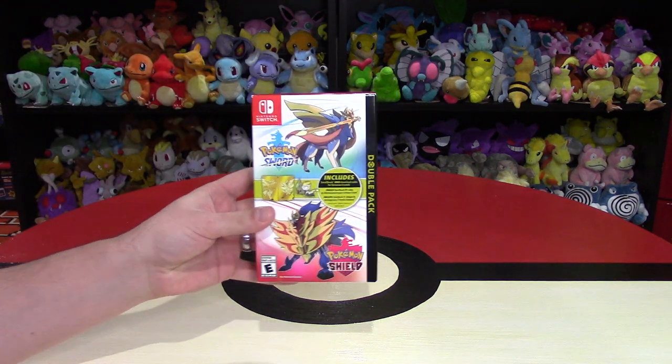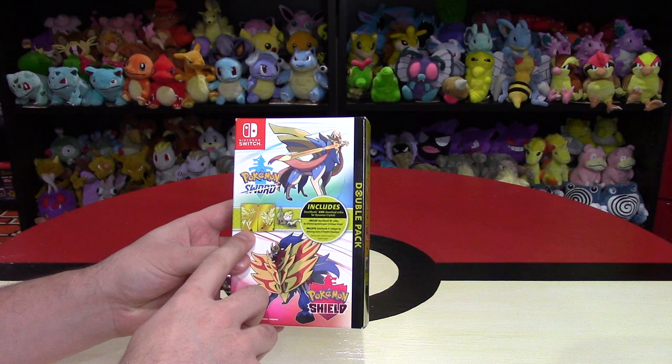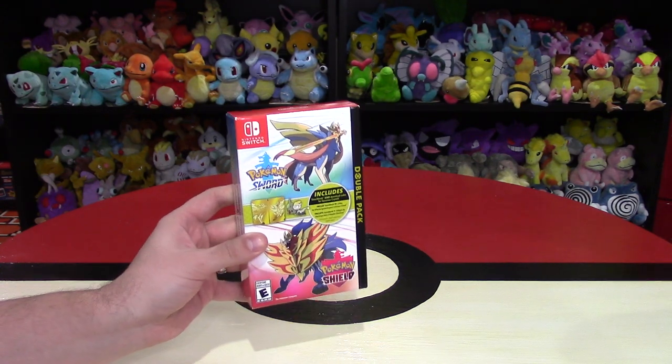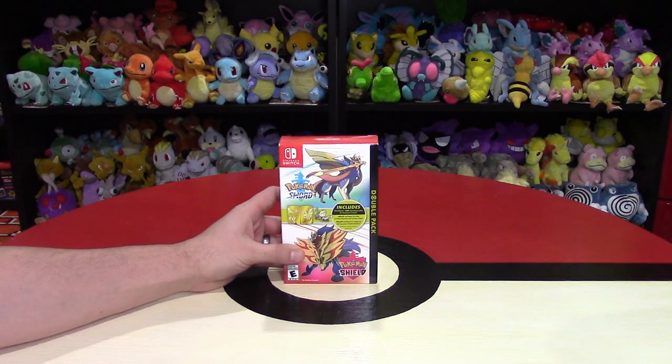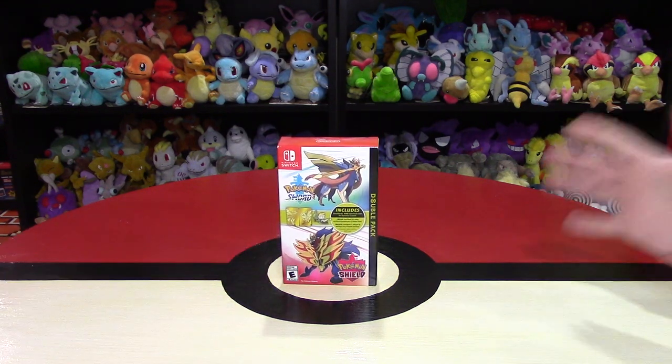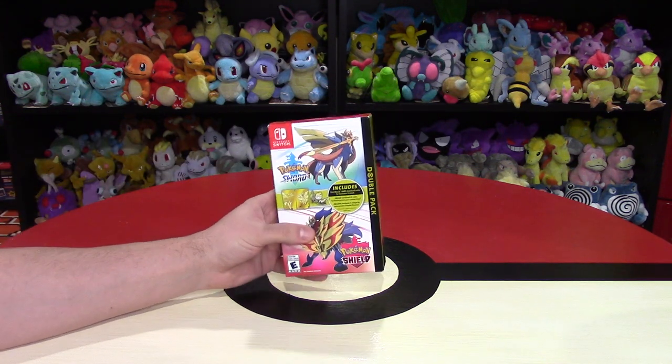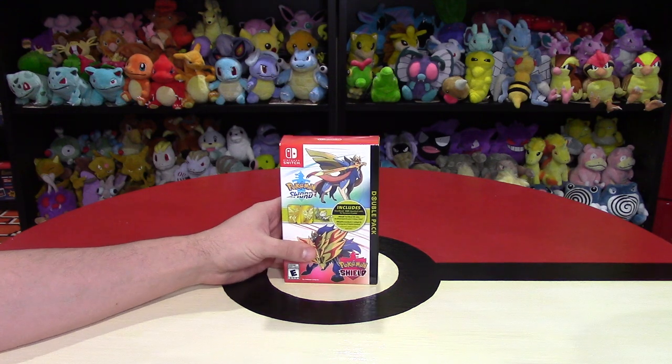Pokemon Sword and Pokemon Shield has a double pack that includes an exclusive Steelbook. Hey Nintendo fans and collectors, Lithium here from my channel Nintendo Collecting. I have a guest with me for this video, Jordan. He likes Pokemon more than me, probably as much as my wife Ivory does. So he was able to get his hands on this — where did you get this from?